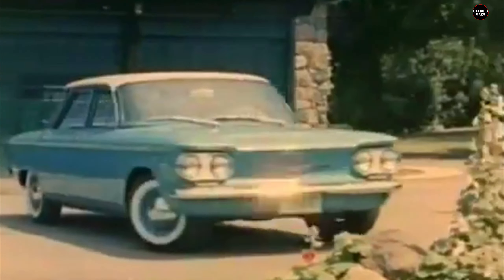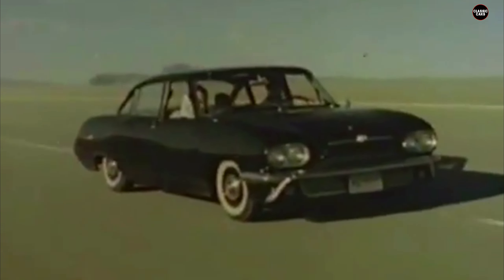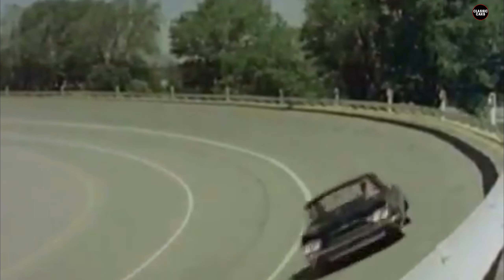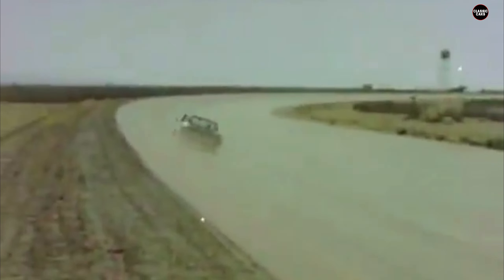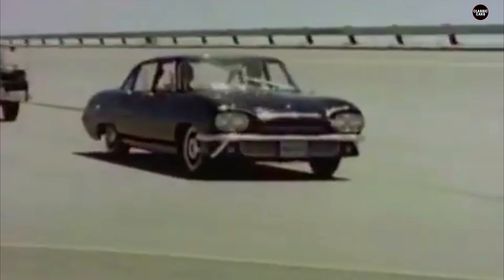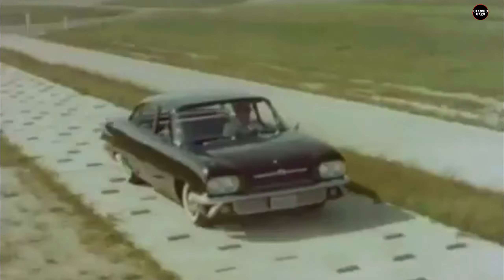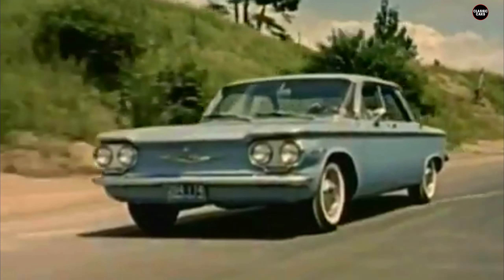The placement of the engine at the rear created a weight imbalance that made the car prone to over-steering, especially during sharp turns or sudden maneuvers. This was compounded by its swing-axle suspension system in early models (1960 to 1963), which, unlike more advanced independent suspension setups, could cause the wheels to tuck under during cornering, leading to a loss of control. The combination of these design flaws resulted in numerous accidents, raising concerns about the car's overall stability.